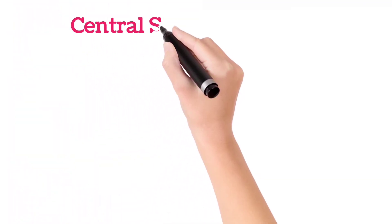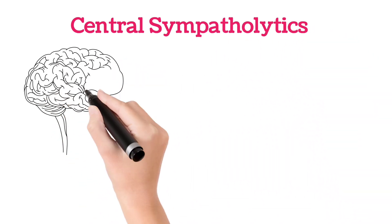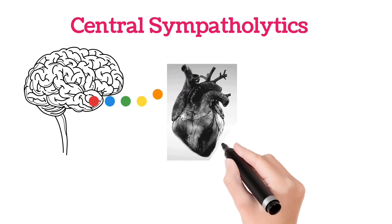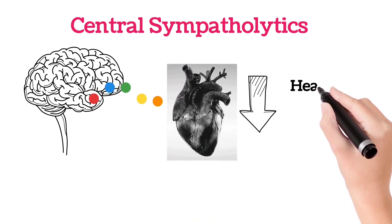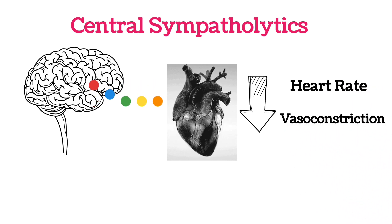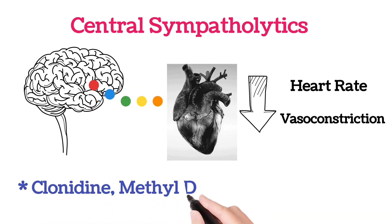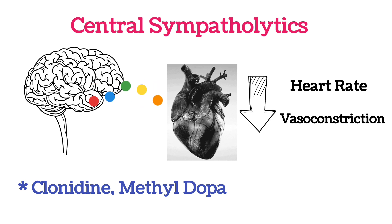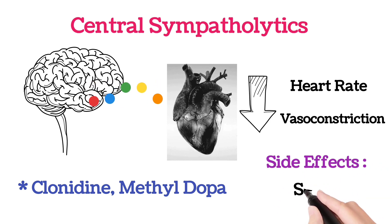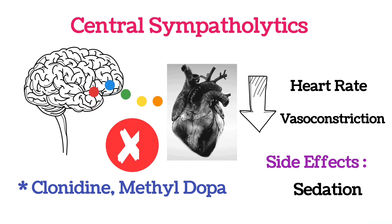The first class of medicines is the central sympatholytics. Central sympatholytics will work in the brain. There are certain receptors in the brain which give stimulus to the heart to reduce the heart rate or to reduce vasoconstriction, so that the blood pressure will be reduced. In central sympatholytics, the drugs are clonidine and methyldopa. However, there is one side effect with central sympatholytics — that is sedation. As these drugs work at the brain, there are chances of sedation.